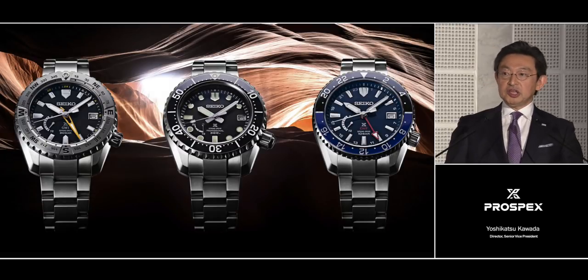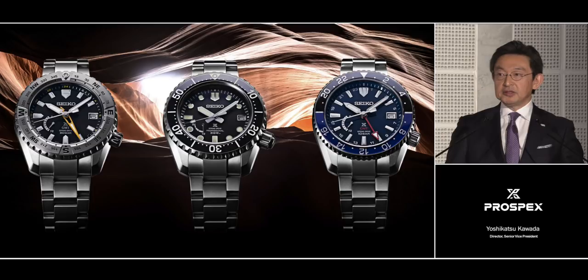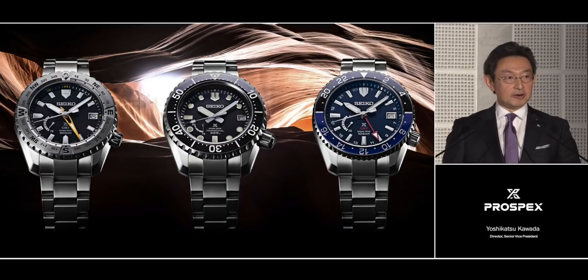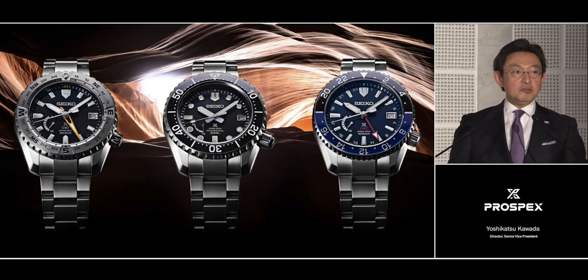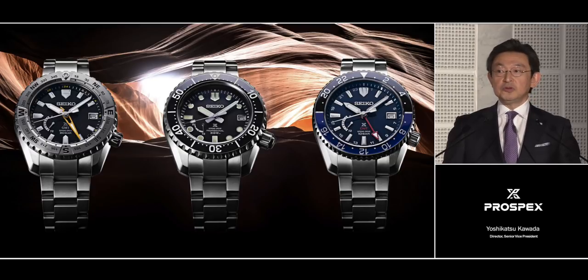Here is the new LX Line. It is one design executed in three ways — for sports on land, in the sea, and in the air. The name comes from the Latin word for light, and is a subtle nod to the way that light is reflected in the broad, flat surfaces of each case.